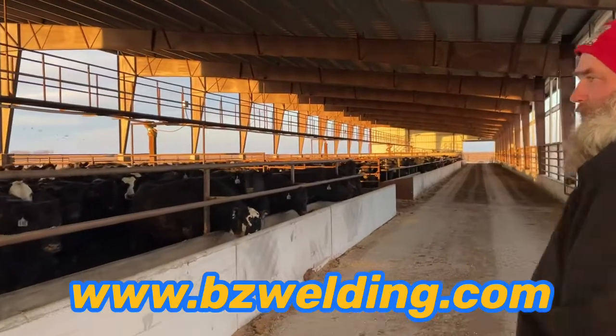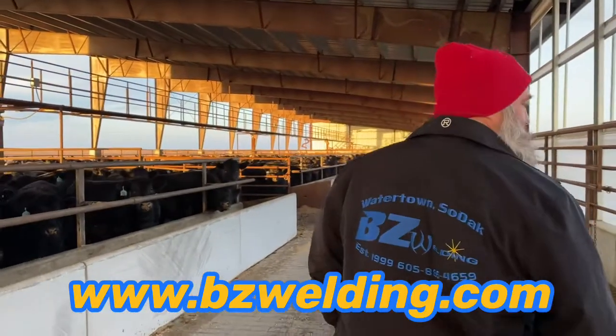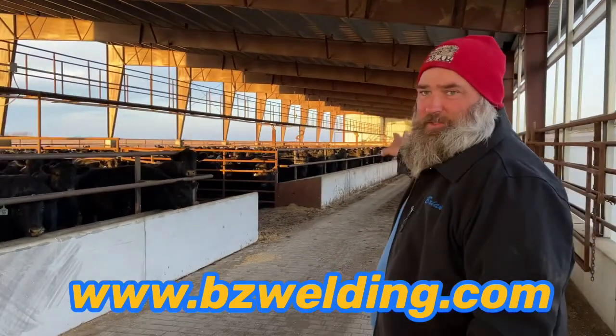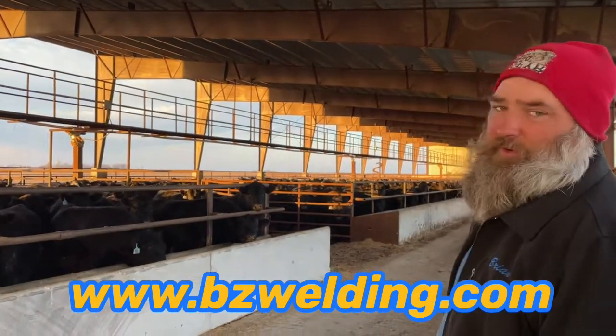As we go down the barn you'll see the catwalk from up above. Also the gating system — we let the cattle out of the pens to get down to the other end when we shut the gates, take them down, get them worked, and return them back down the return alley into their pens. Works out very well.